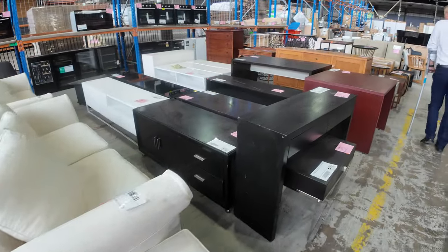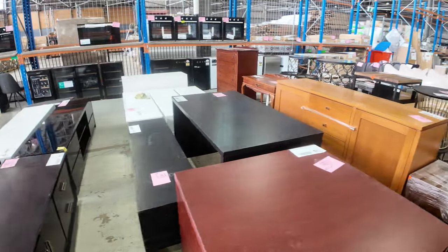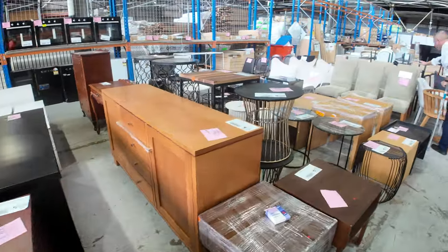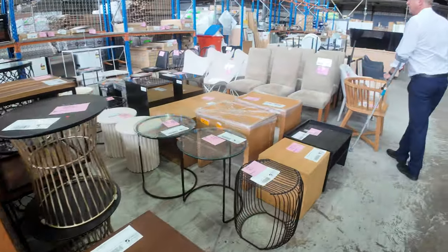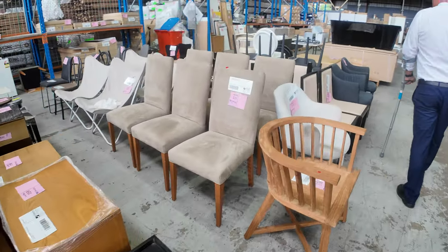It just goes on and on down through the back here. There's another set of nice dining chairs — a torp upholstered dining chair, lot 339, set of six — and some canvas slingback chairs, really nice looking units there.